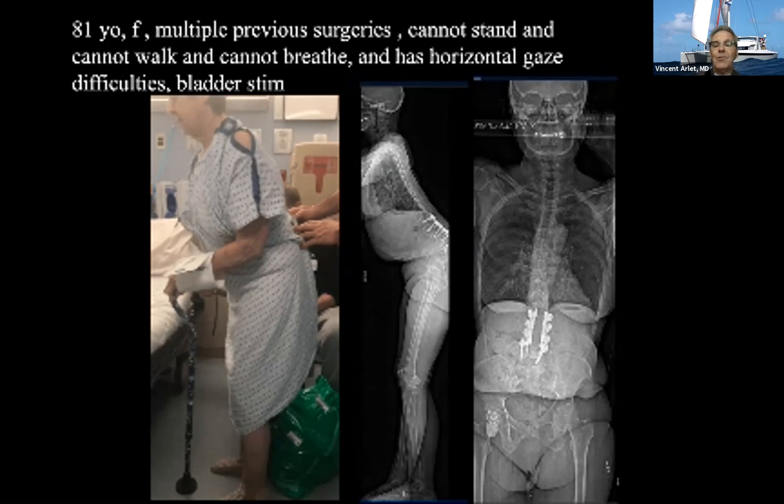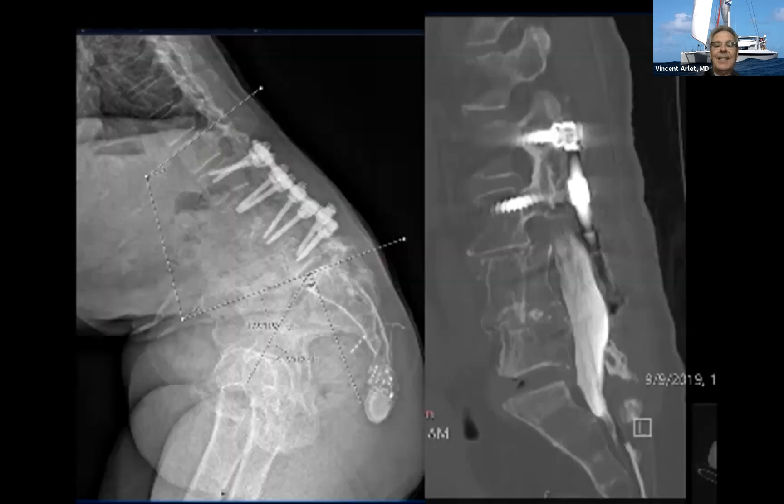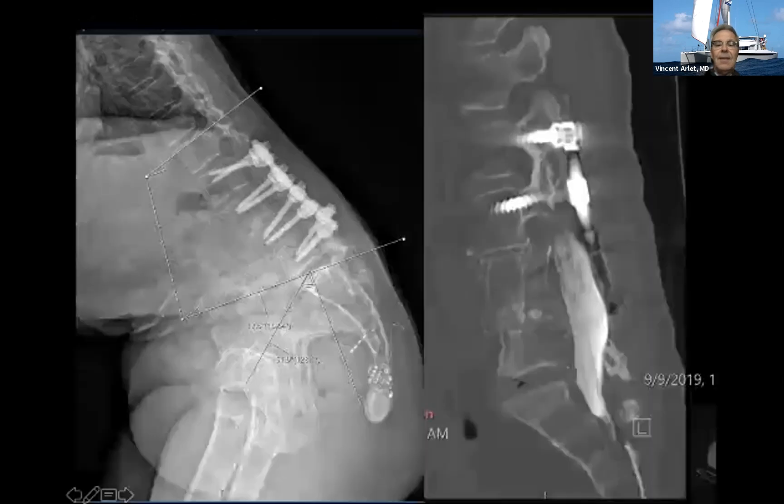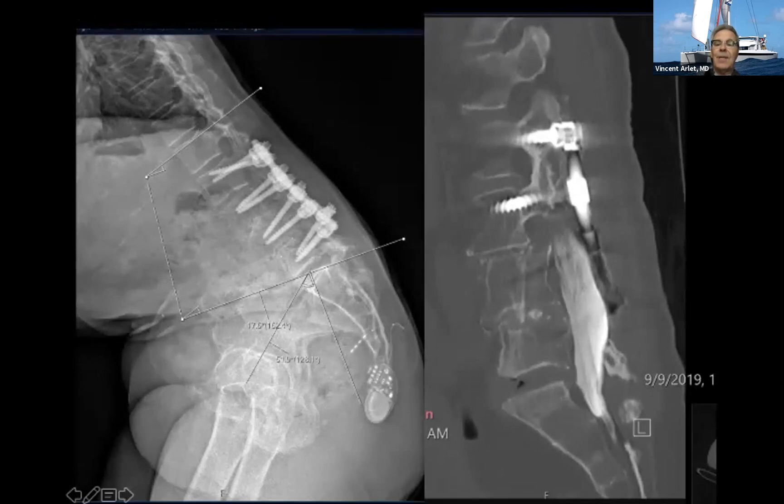Of course, you can do a pediclar subtraction osteotomy at this level, but that's going to be a daunting task. Looking at the CT myelogram of this patient, you can see she had multiple-level laminectomies, which is going to make your PSO very painful. You're going to need to pick around the dura before you can do your pediclar subtraction osteotomy. Plus with all the complications, the PSO is probably not going to be enough to achieve the goal.